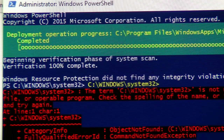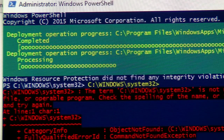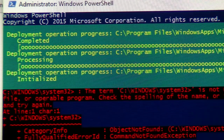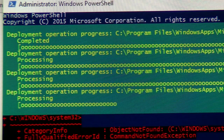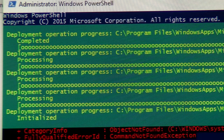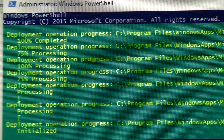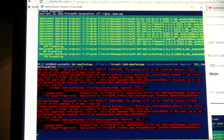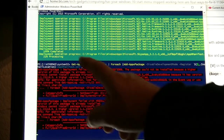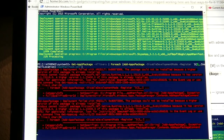To reinstall the Windows apps, copy and paste this command. Click on the next step. It's going to go and run — Deployment operation progress: initialized. Processing at 21%, initialized.